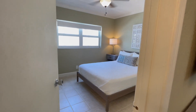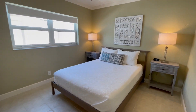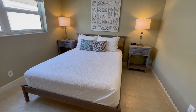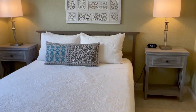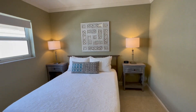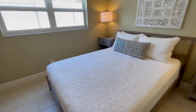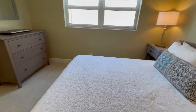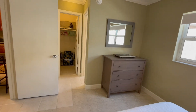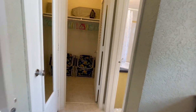Apartment number two is a total of 600 square feet and features one large well-furnished en-suite bedroom. The uber-comfortable queen-size Casper memory foam mattress is wrapped in high-end linens and includes four plush pillows. Charge your devices overnight using the USB ports on the bedside lamps. Between the dresser, linen closet, and walk-in closet, there's plenty of storage for personal belongings.